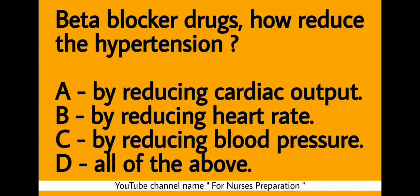Question 2: Beta blocker drugs — how do they reduce hypertension? Option A: By reducing cardiac output. Option B: By reducing heart rate. Option C: By reducing blood pressure. Option D: All of the above. The correct answer is Option D — all of the above. Beta blocker drugs reduce hypertension by reducing cardiac output, by reducing heart rate, and by reducing blood pressure.